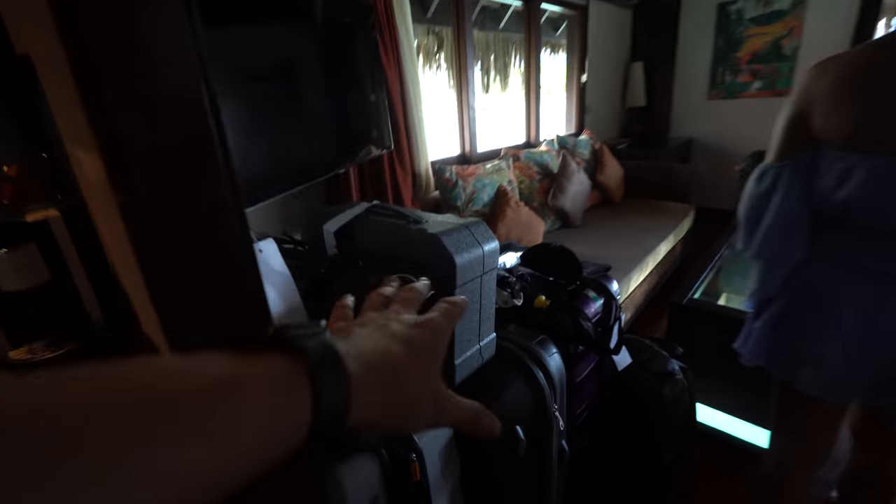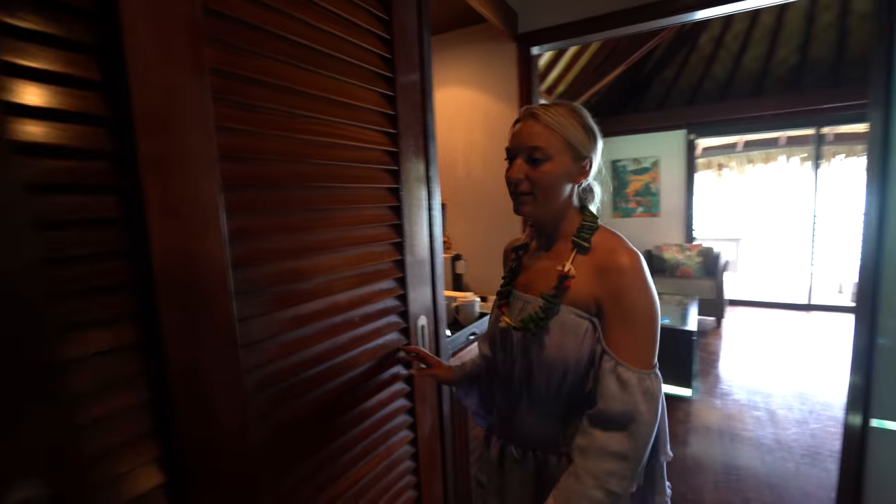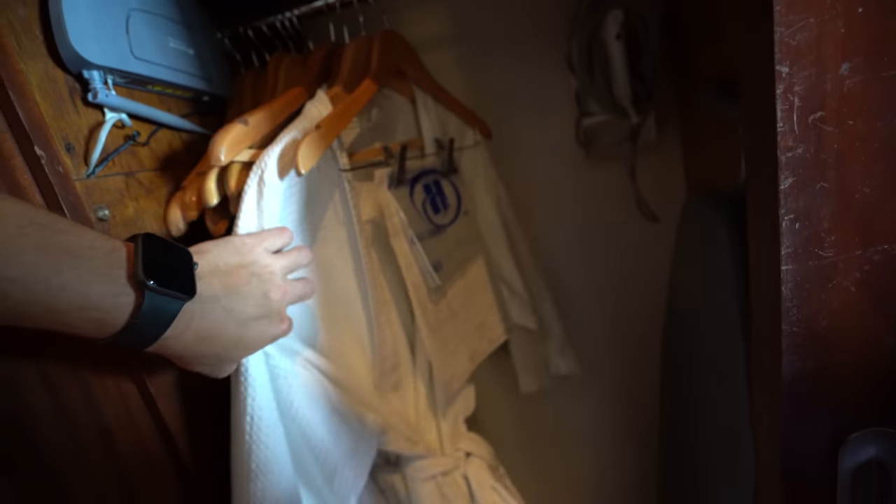Welcome to my crib! We haven't even put our stuff away yet — we wanted to give you guys this tour while it was fresh and beautiful. Starting over here in the closet, we have two pairs of robes that look really nice and really comfortable.